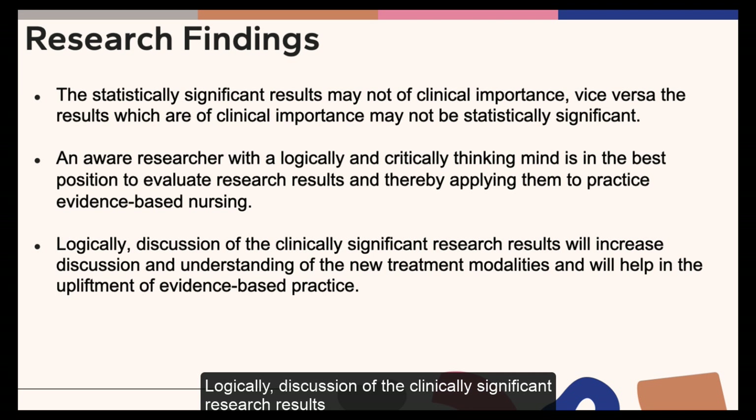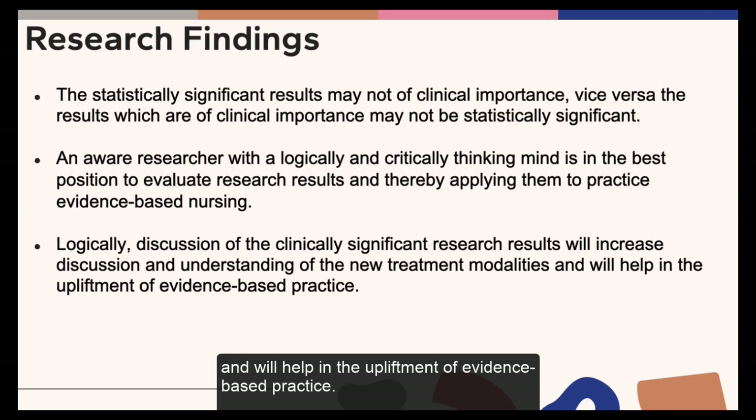Logically, discussion of clinically significant research results will increase understanding of new treatment modalities and studies, and will help in the advancement of evidence-based practice.